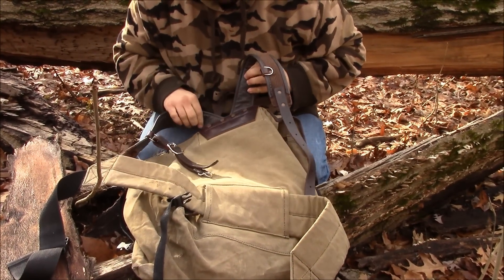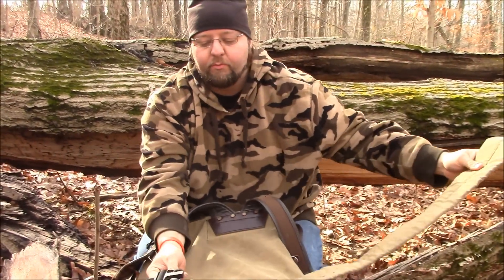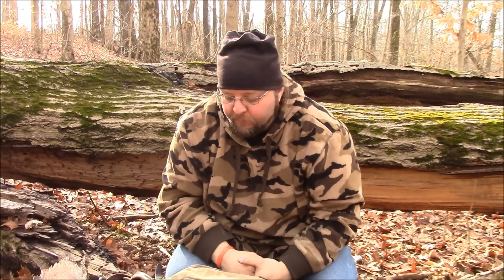It's got brass riveting, and it's got a waist belt. Some people don't like a waist belt, but this waist belt is removable. I've seen a lot of people say they want this pack, and I'd like to give somebody the opportunity to have it.